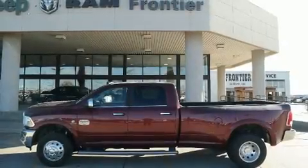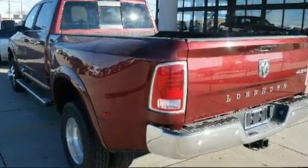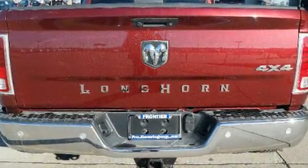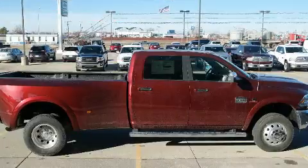Come test drive this 2018 Ram 3500. This four-door, five-passenger truck offers the latest in technological innovation and style. It features four-wheel drive capabilities, a durable automatic transmission, and a refined six-cylinder engine. A turbocharger further enhances performance while also preserving fuel economy.